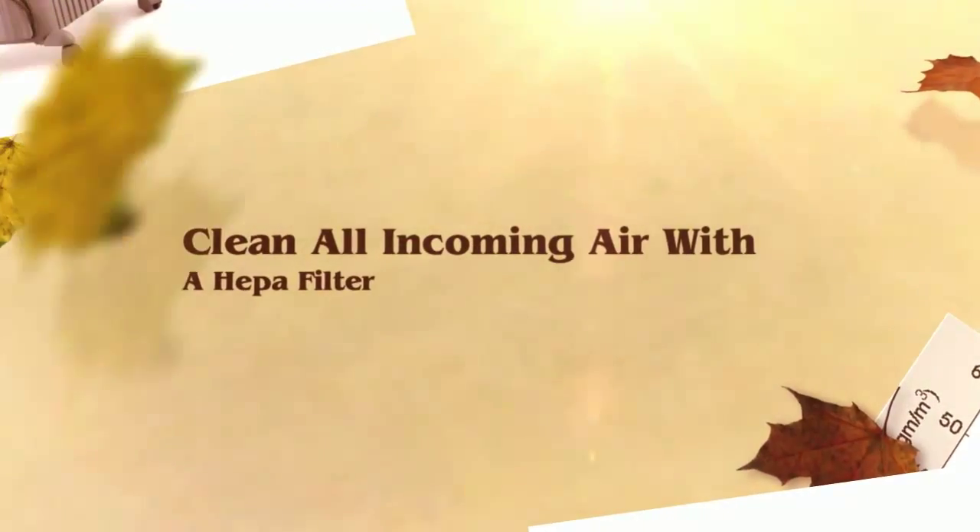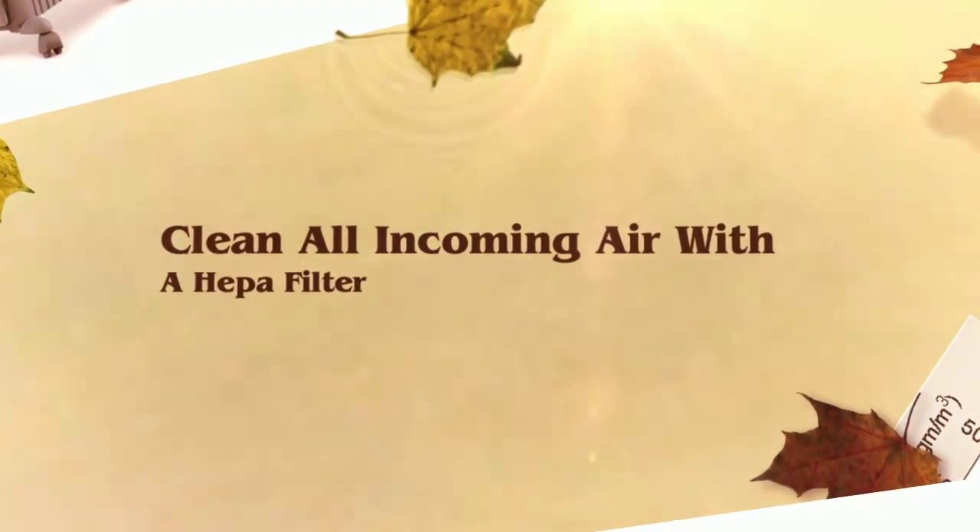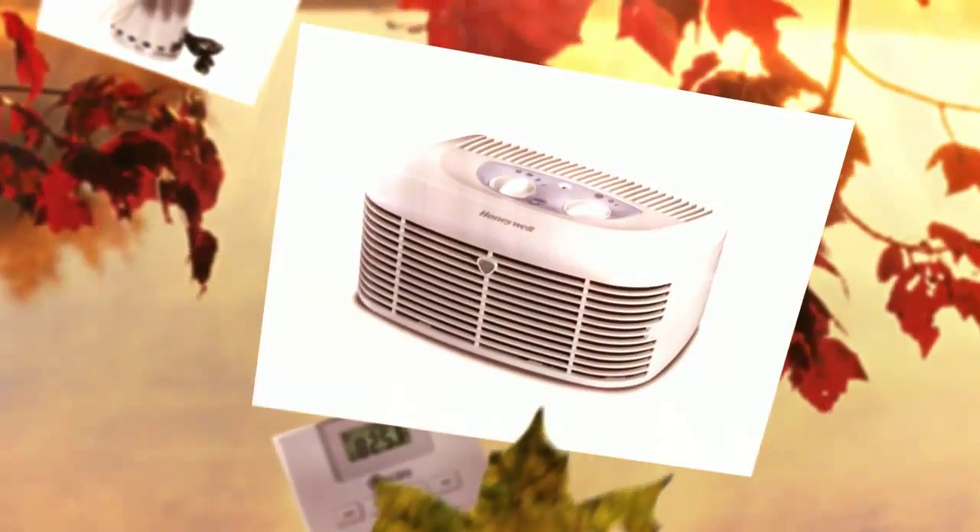HEPA filter. Filter the intake with a HEPA filter to eliminate spores from entering the grow room. Inspect and change the filter regularly.